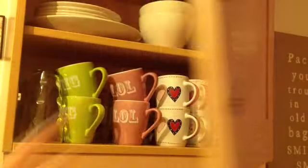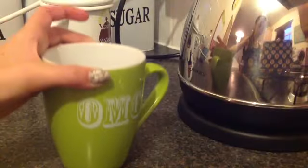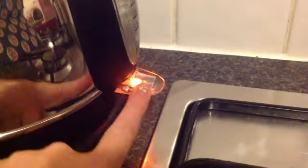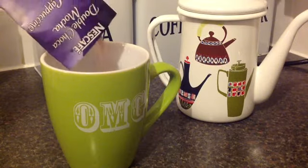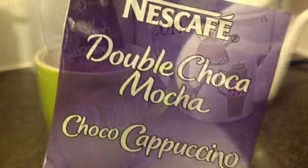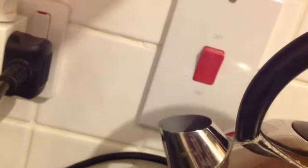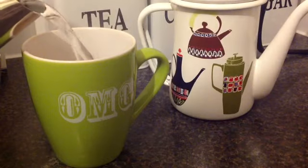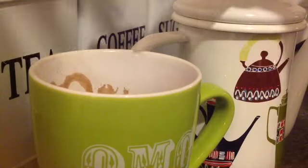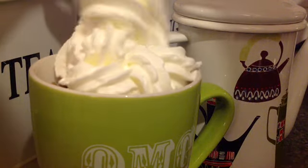Then I will come back downstairs, open the kitchen cupboard and grab my favourite mug which says OMG in green. I'll place it by the kettle, switch the kettle on, and pour in a packet of Nescafé cocoa — there's the name of it, I can't really pronounce it so you guys can just read that. Once the kettle has fully boiled and the steam clears, I'll pour my mug half full, mix it, and add my favourite part — squirty cream on top. That's just amazing.